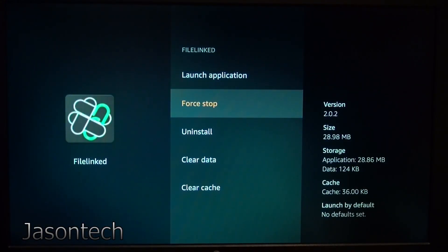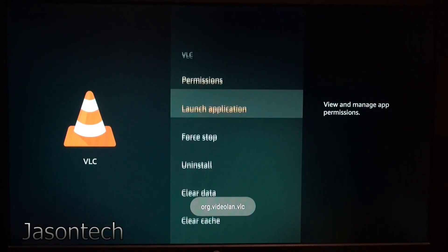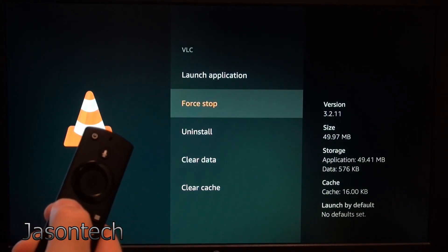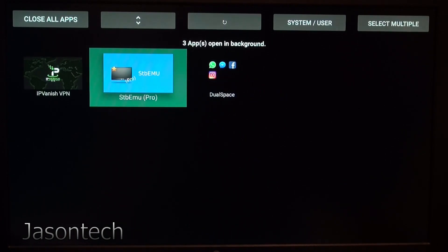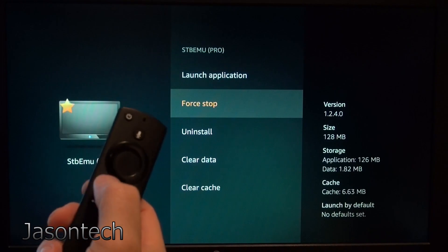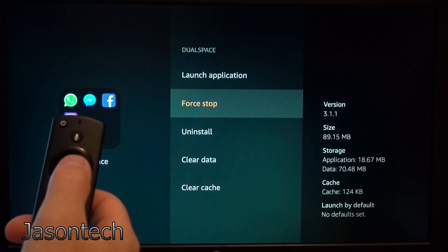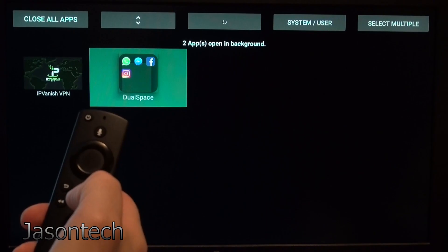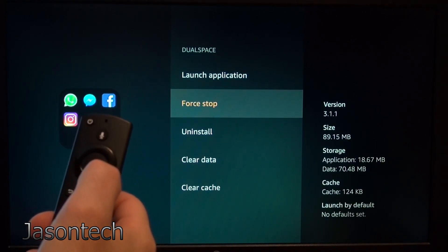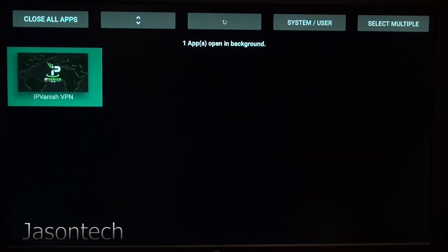You do Force Stop for each one. I don't need this one either, so you've got to do each one by one. Click on it, Force Stop, then hit the return button. Go down to Force Stop, and once it's done, click OK. That one took a while to stop, but that's pretty much it.